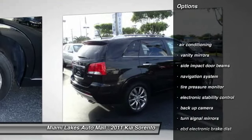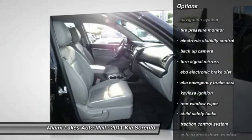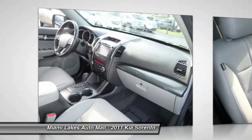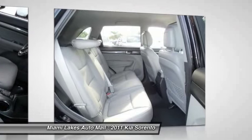Here are some of this vehicle's great options: navigation system, power driver's seat, dual airbags, power steering, air conditioning, front home link garage door opener, adjustable headrests, auto express down window, keyless ignition, and cruise control.